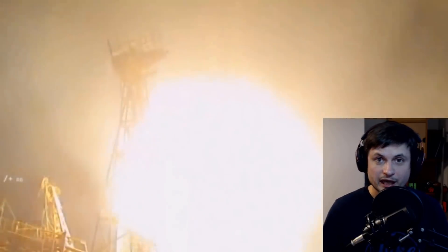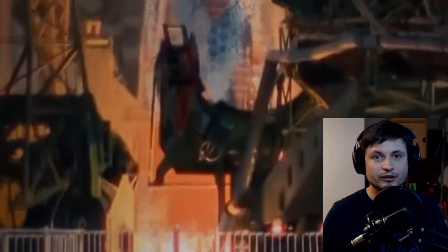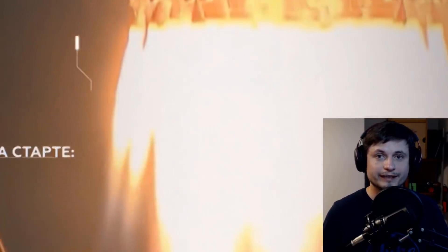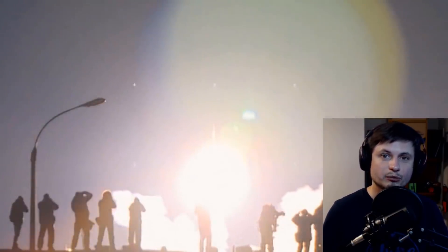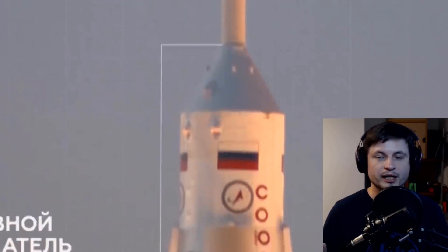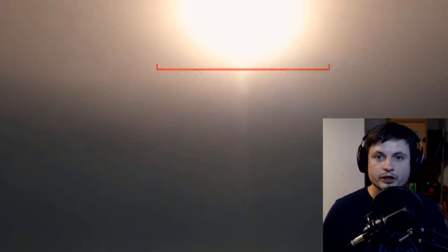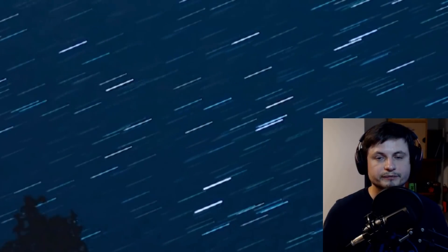Hello wonderful person, this is Anton, and by now you've probably heard about a little accident one of the Russian rockets had on basically its launch. Today we're going to talk a little bit about what happened — I'm going to try to explain some of the facts, clarify some misconceptions, and talk about this launch specifically, and what it really means to the Russian program and to the international space community in general.